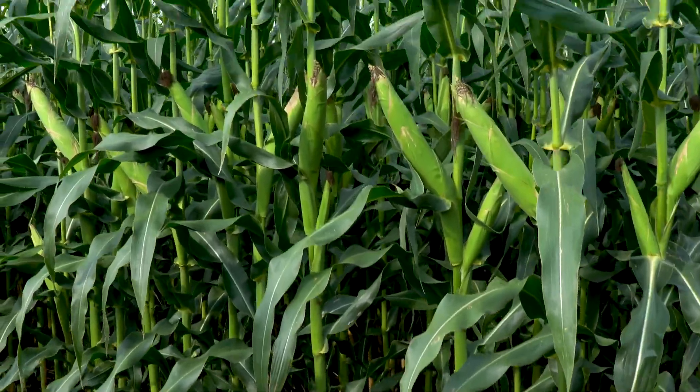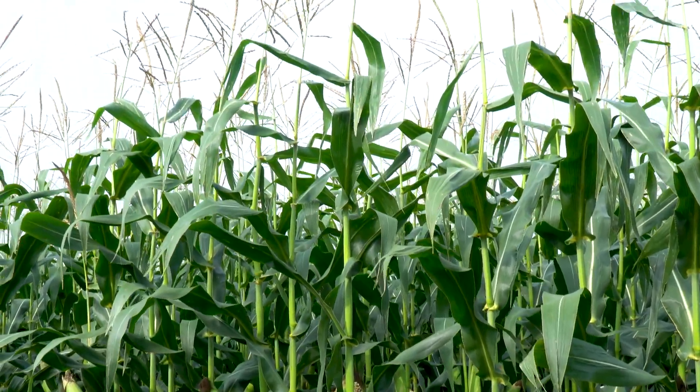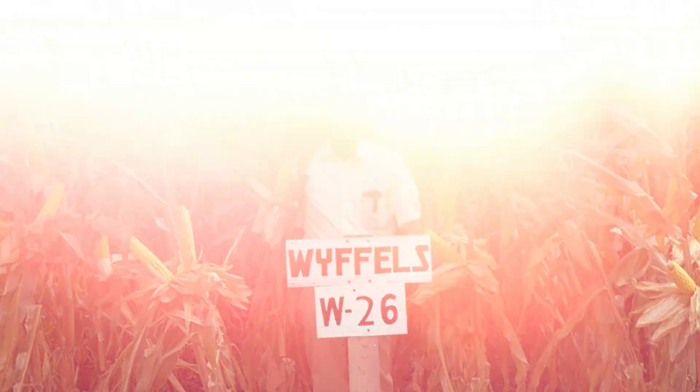One that we're pretty excited about — it's a pretty special year for W26. This was one of the first foundational hybrids of Wiffles that really helped us catapult in this local area. And it's actually its 50th anniversary this year.